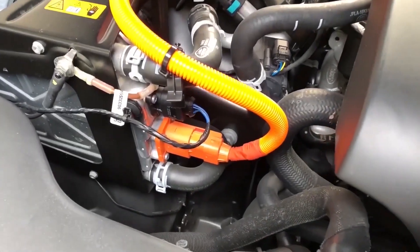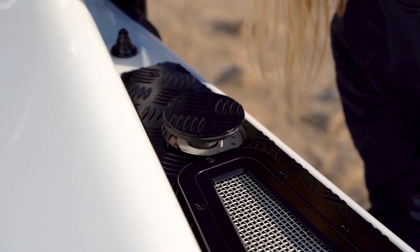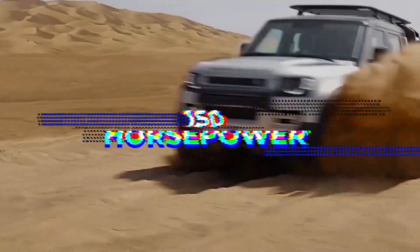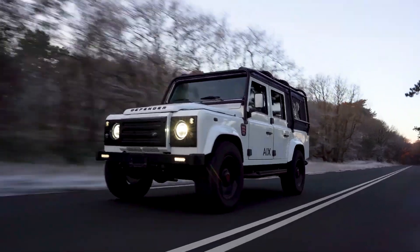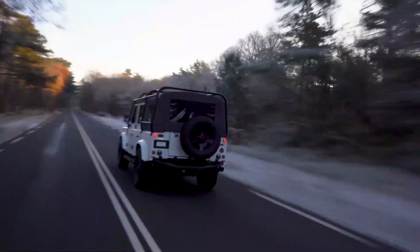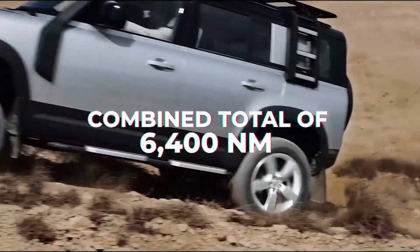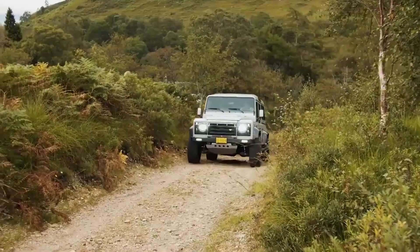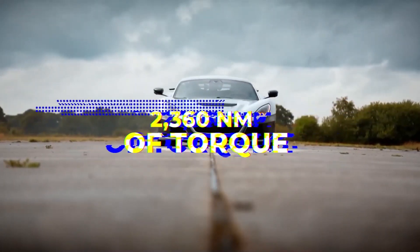Even though it weighs close to three tons, the Land Rover Pantera is undoubtedly not a slacker. Each in-wheel motor delivers 150 horsepower, comparable to V8 outputs, while torque is where it truly excels — each wheel can generate an astonishing 1,600 Newton-meters of torque, resulting in a combined total of 6,400 Newton-meters for the most potent version. This demonstrates that the Pantera's torque output is greater than that of every other civilian automobile currently available. For comparison, the Rimac Nevera develops only 2,360 Newton-meters.